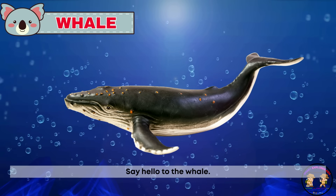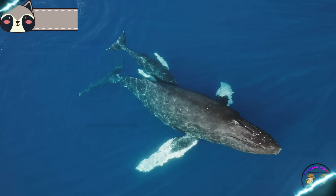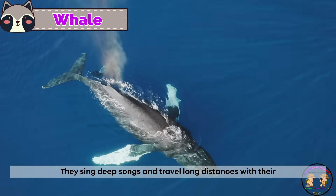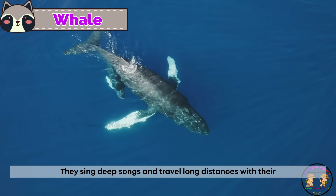Say hello to the whale. Whales are gentle giants of the sea. They sing deep songs and travel long distances with their pod.